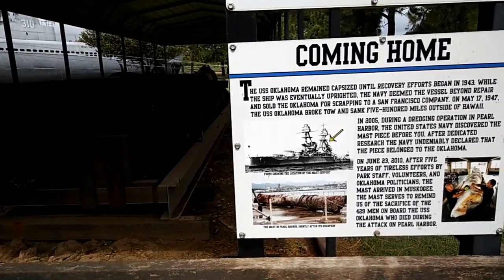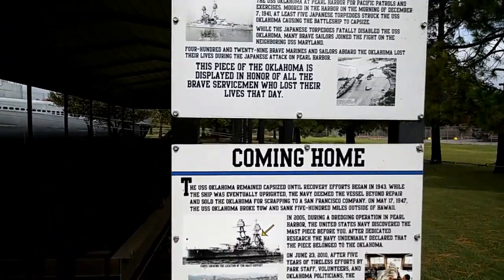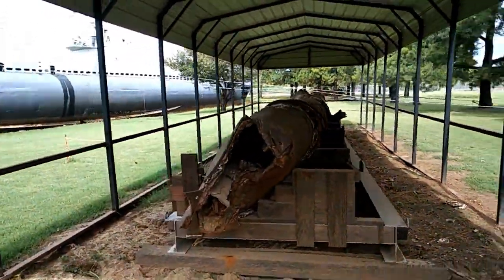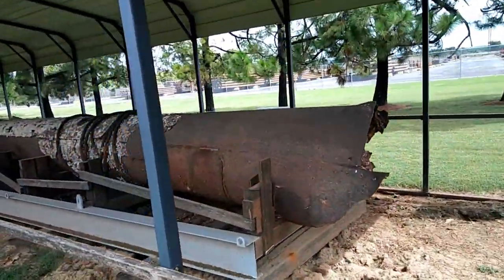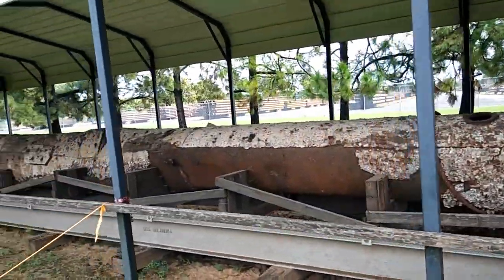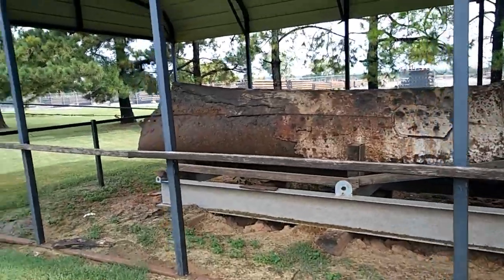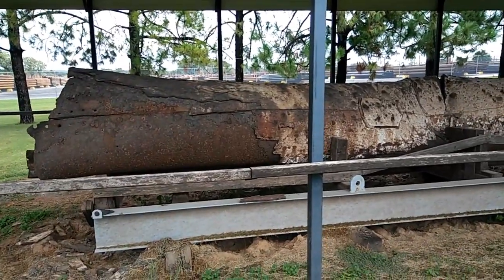Oh, it's a mast that was discovered — this is the mast off the battleship Oklahoma that was torpedoed and capsized at Pearl Harbor. They found it, brought it out, and I think they sold the ship for scrap when they got it righted, and as they were towing it out it sank in the ocean.